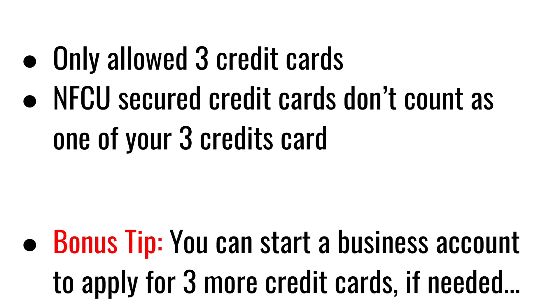As a bonus tip, you can also start a business account to apply for three more credit cards if need be. I'm not a lawyer, accountant, tax specialist, or business consultant, so this is just a bonus tip. If you already have a business and you're looking to apply for more credit cards or more credit, then you could do so with your business account.